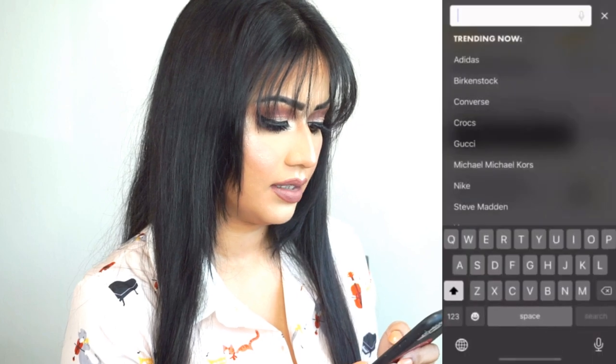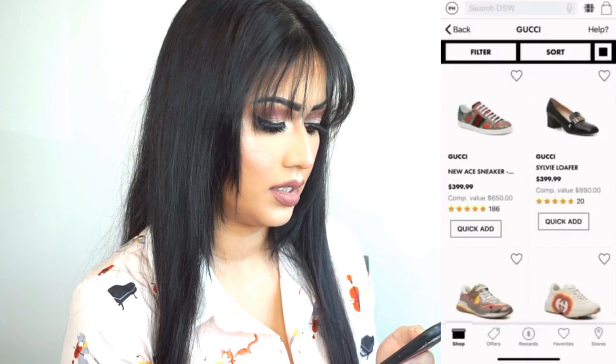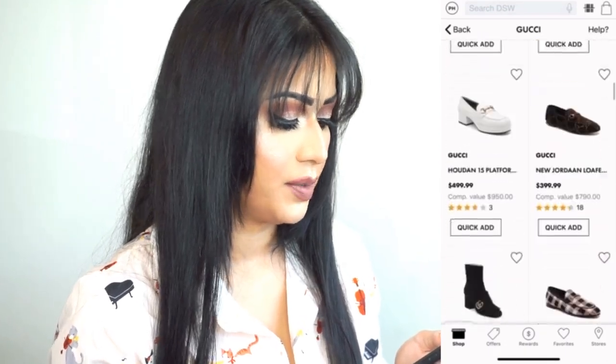I saw that Geesew is carrying Gucci — I was like, what?! And they discounted the price by 40 to 50 percent. I'm like, oh my god, I'm gonna get something for sure. So let's look at their website — I'll select the brand Gucci. The price is amazing, 40 to 50 percent discount!